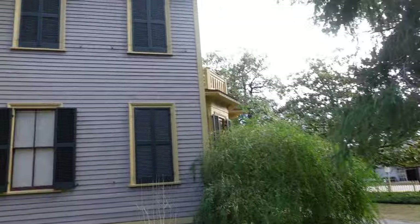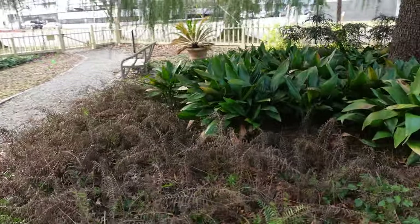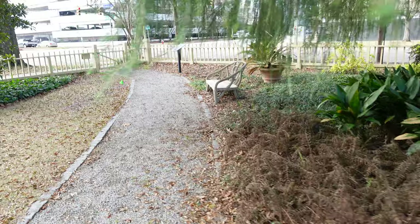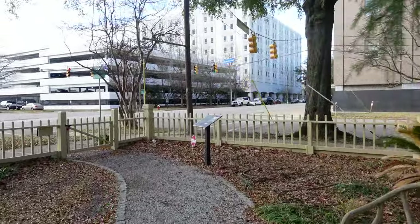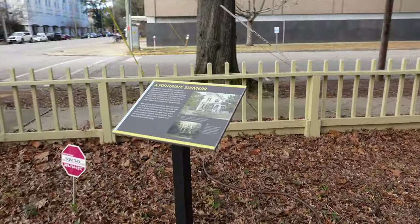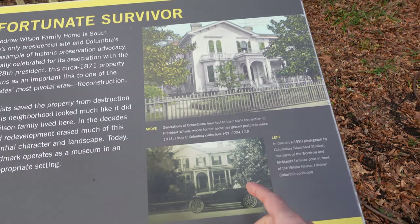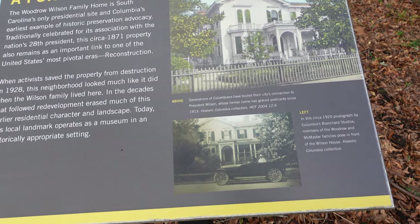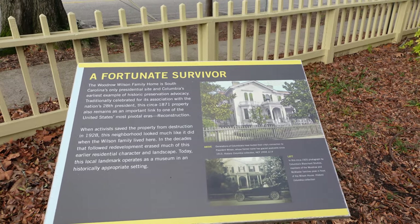Got the windows boarded up right now. There wouldn't be much to see in the garden back there anyway — it's January. Take a look at this. There's a 'fortunate survivor' photo up here from 1913, 1920, and 1928. It was saved from destruction by some activists.